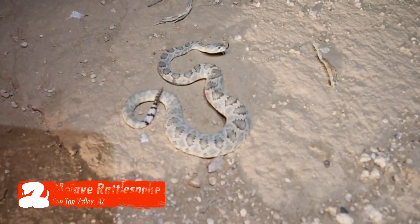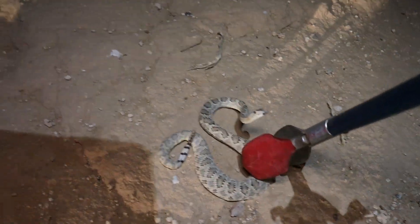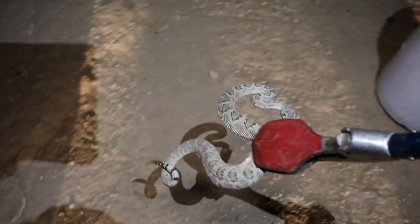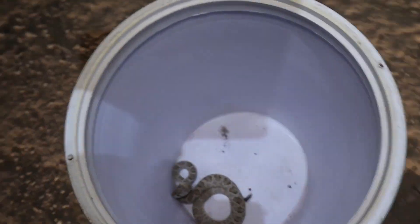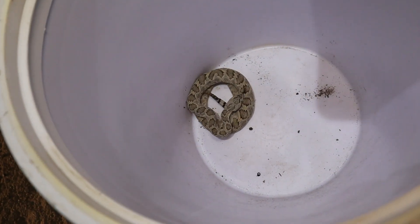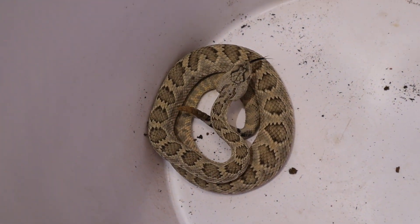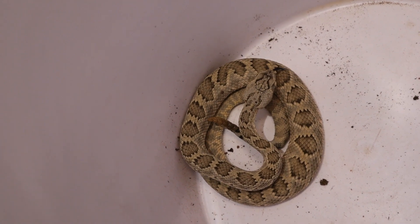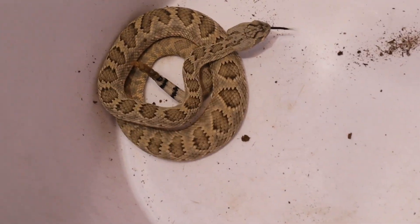It's a little Mojave rattlesnake. I'm going to come see him — a very, very pale looking one. He was moving really, really super slow. He does have more rattles on him than I thought. That's a beautiful little Mojave rattlesnake. I really like how pale he is.